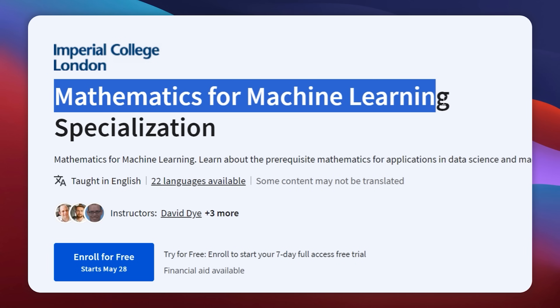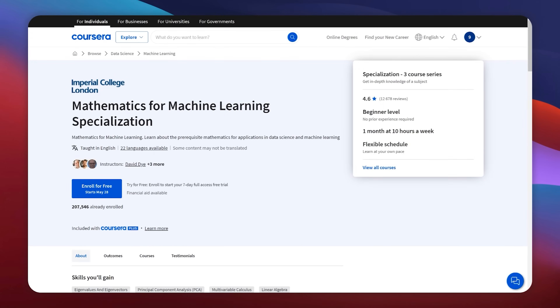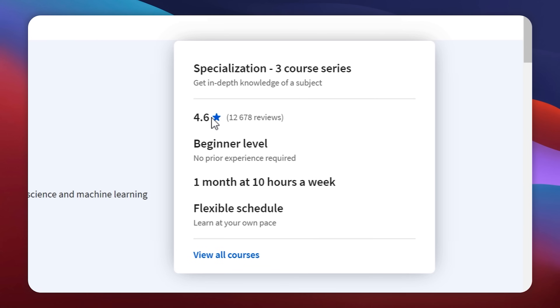The Mathematics for Machine Learning Specialization is one of the most popular machine learning programs on Coursera. The numbers show it: there are over 200,000 students enrolled in this course and the average rating is 4.6 out of 5 stars. But does this all mean that you should try it too?